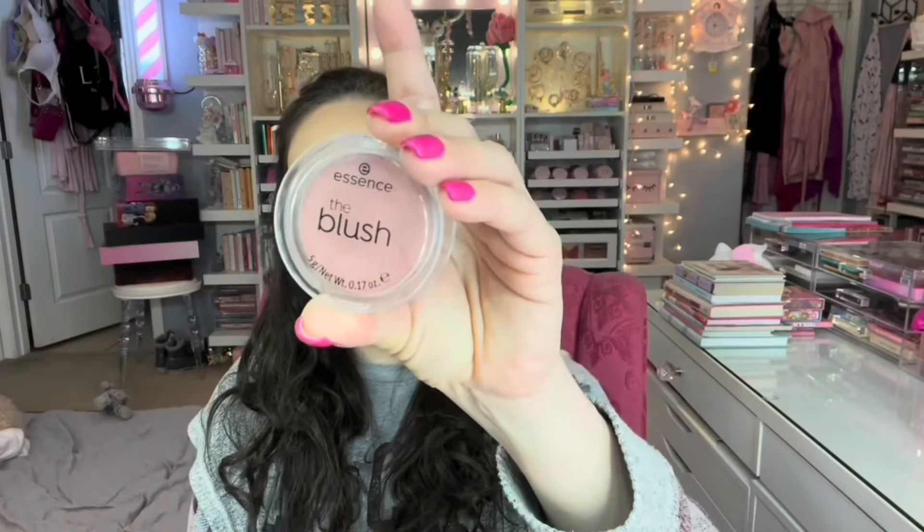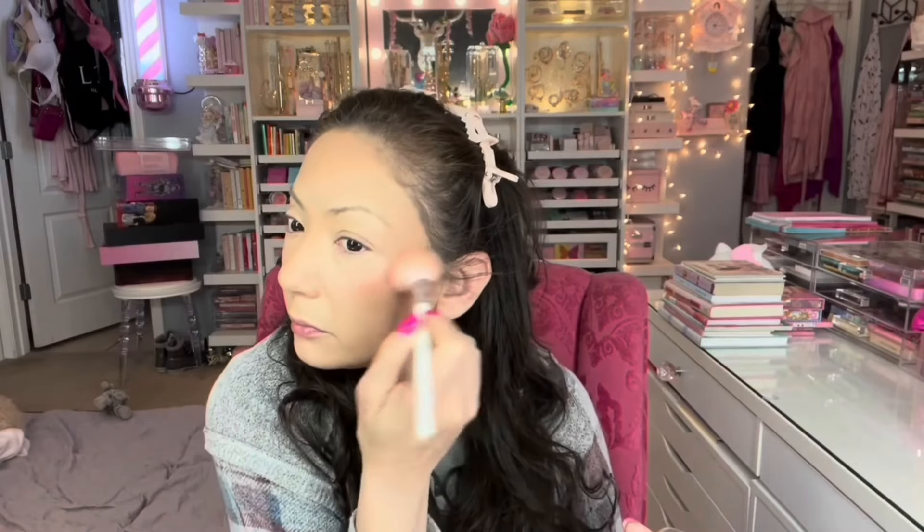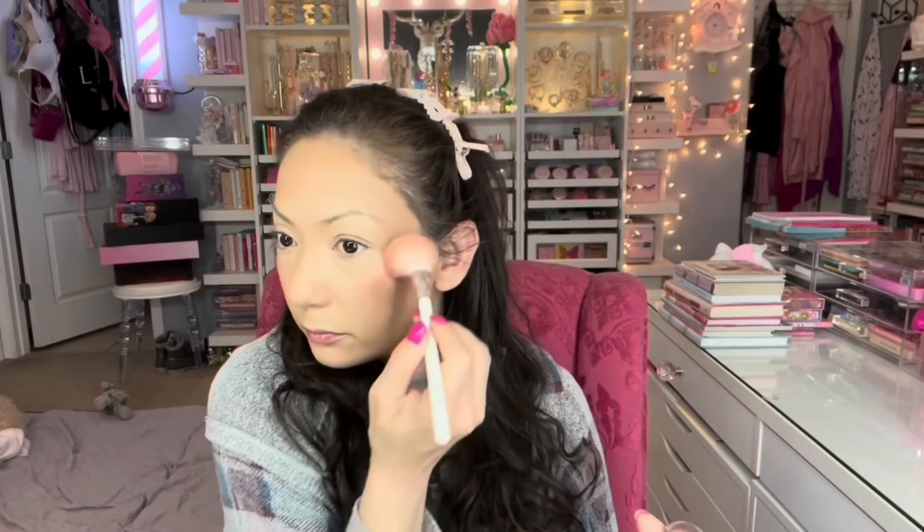It looks really pretty and natural. I'm topping the blush off with another blush — this is the Essence one in shade Be Fitting number 10. It went on really well over the translucent powder. Really pretty — I love that.